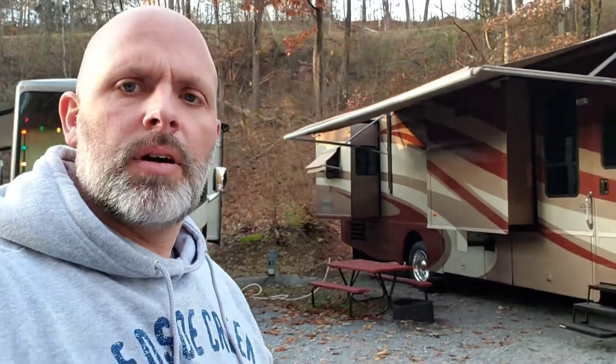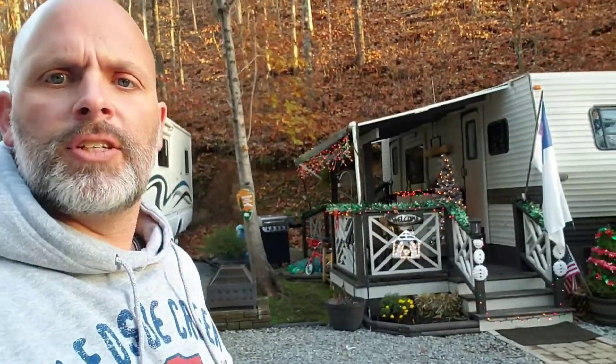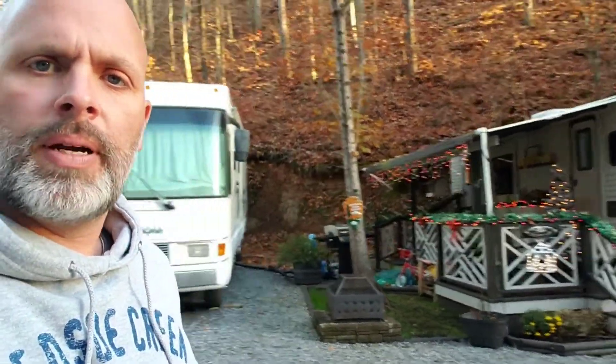Some of the larger campers here behind me are Class A motorhomes — there are a few of them packed in. Across the way is another permanent fixture campsite that's nicely kept and ready for the holidays.